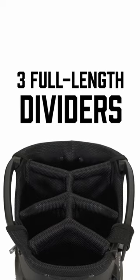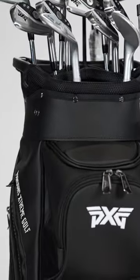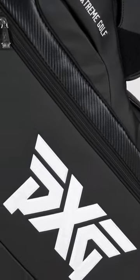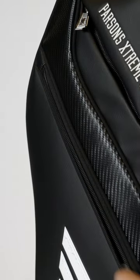Six-way divider top with nice large openings and plenty of separation for your clubs. As you work down, you have a ton of features in this bag — 17 pockets, very thoughtfully organized, all facing forward so that you have full accessibility while the bag is riding in a cart position.